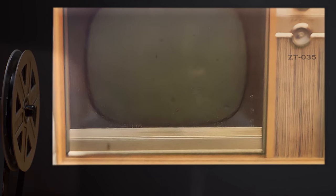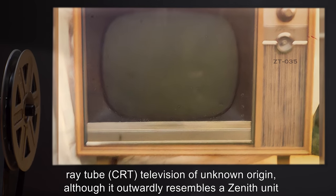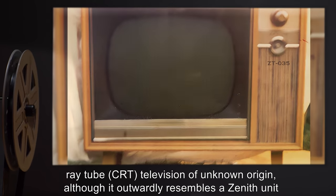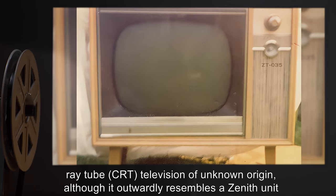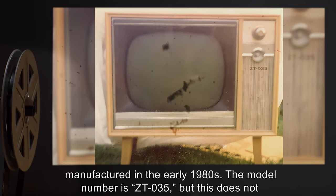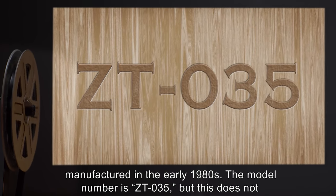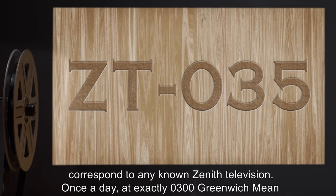Description: SCP-461 is a 25-inch cathode ray tube, or CRT, television of unknown origin, although it outwardly resembles a Zenith unit manufactured in the early 1980s. The model number is ZT-035, but this does not correspond to any known Zenith television.